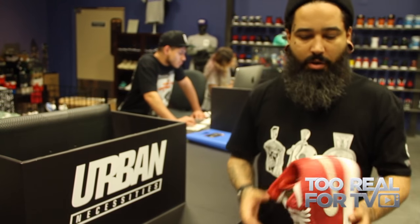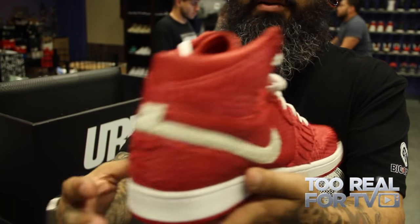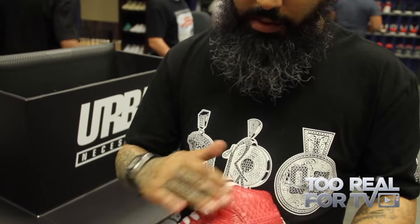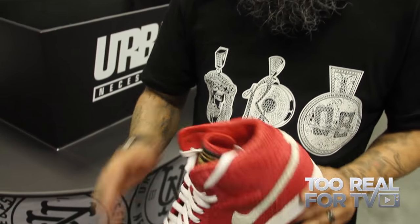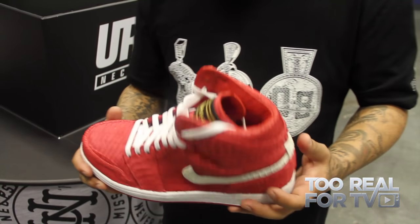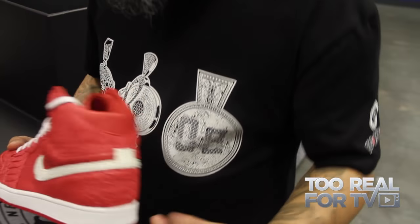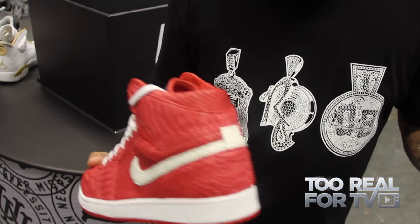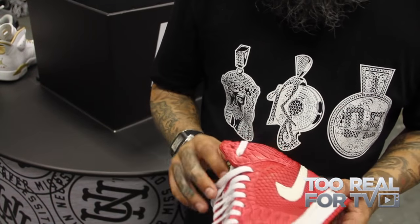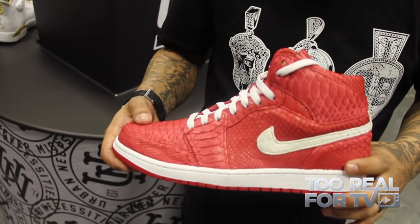Earlier I was telling you about Covet. Rodney owns this brand called Covet — what he does is he reconstructs shoes. He rips them apart and makes them out of exotic materials. Here you see a Gym Red 1 that he tore apart — it's all python exterior, lambskin interior. The quality on this is insane. This is a $1,800 shoe. Most guys doing these recons take six to seven months, and you have to provide them the base. For that $1,800, we provide the base and turnaround is seven to ten business days. He's killing the competition.